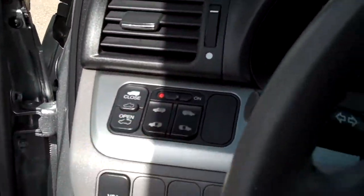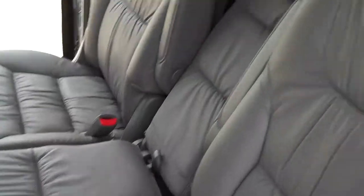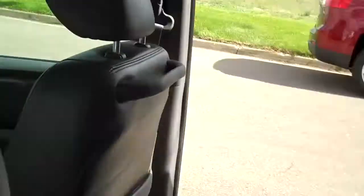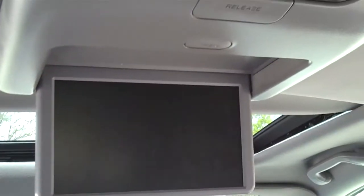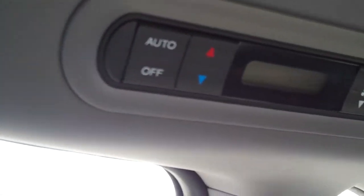In the back, it has the power opening doors. Look at how comfortable this is with the plush seats and leather interior — you've got lots of leg room back here. It has the DVD player with a widescreen format, with all your controls up top, and controls for all your temperature in the back for rear passengers.